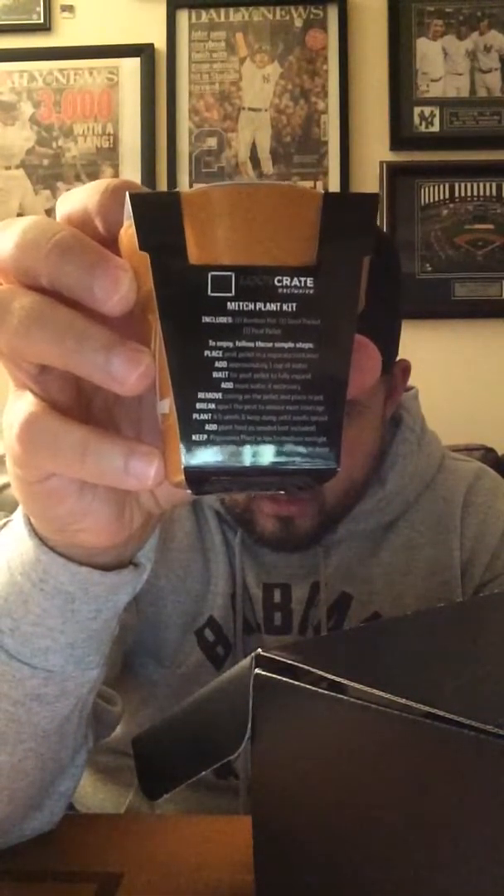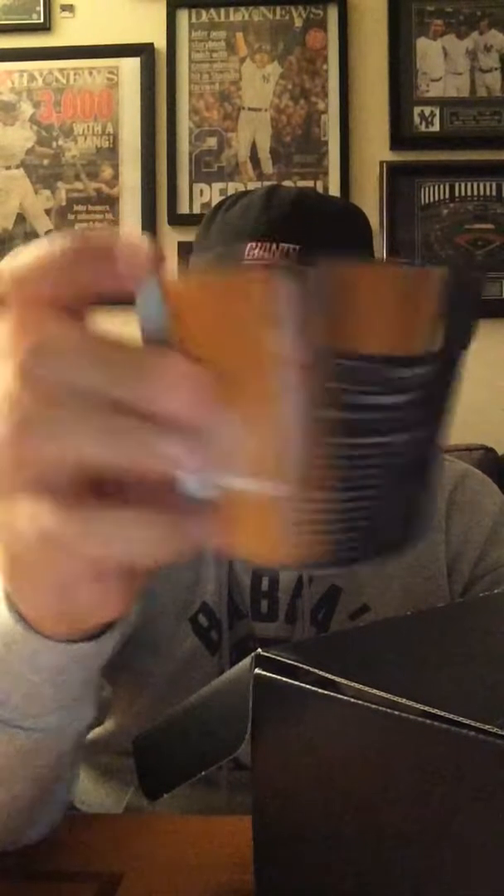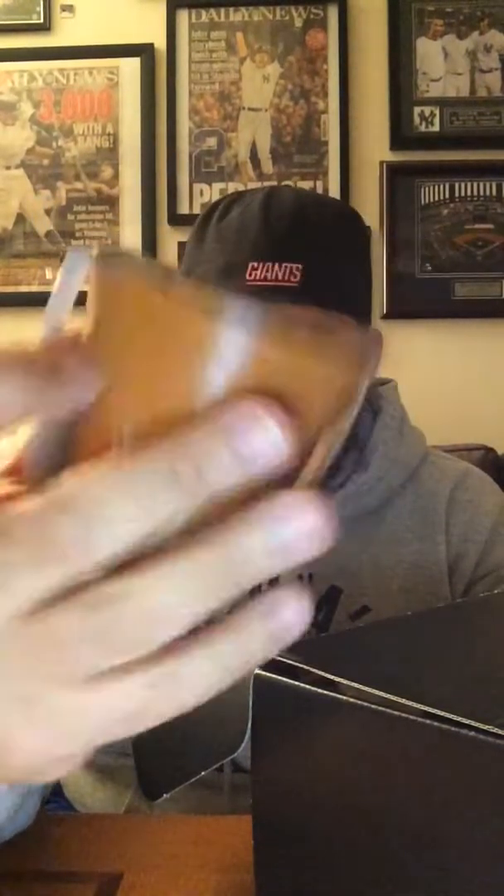Next up we have a Mitch Plant Kit. So there you go — you can have your own Mitch to plant. There are instructions: one bamboo pot, one seed packet, and one peat pellet. You can see the WWE logo on one side and Mitch on the other. It's a fun little thing for a mystery box, but nothing to get too excited over.